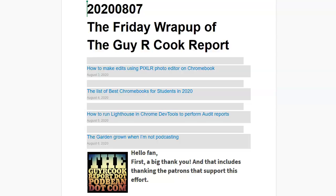Hi, I'm Guy. This is the Guy R. Cook Report Friday Wrap-Up. Thanks for taking a minute out of your day.